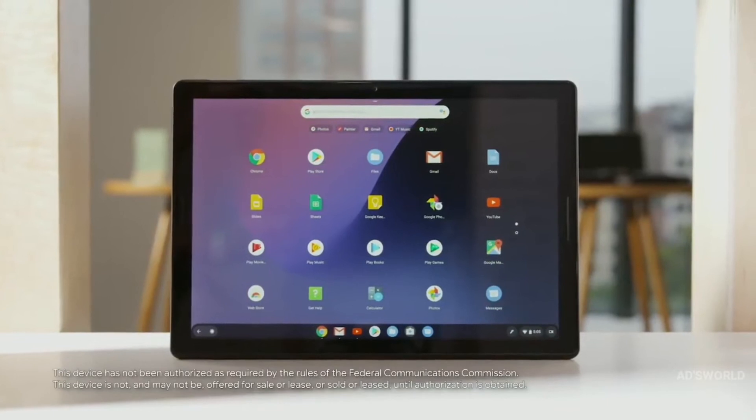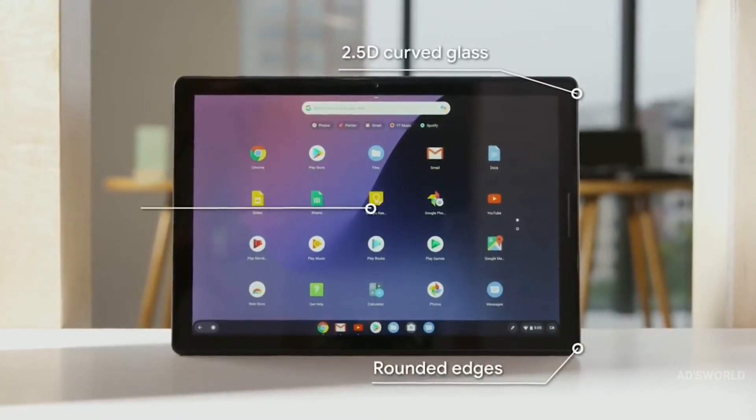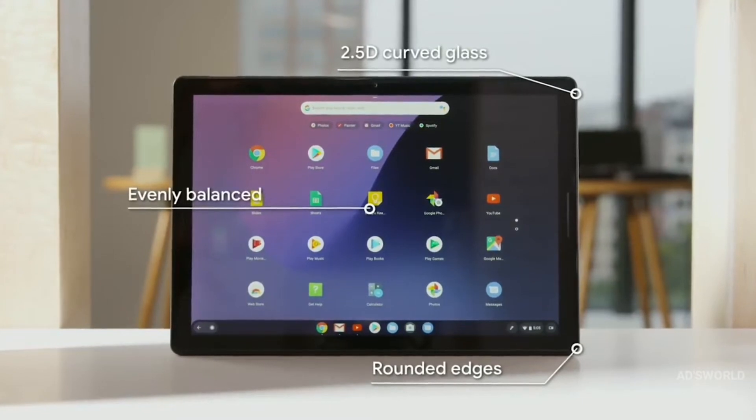One of the first things you'll notice is the device feels really great in your hands, thanks to the rounded edge profile, 2.5D curved glass, and an evenly balanced center of gravity.